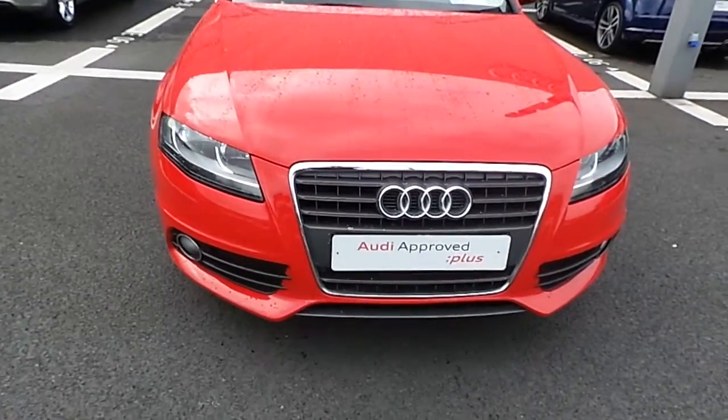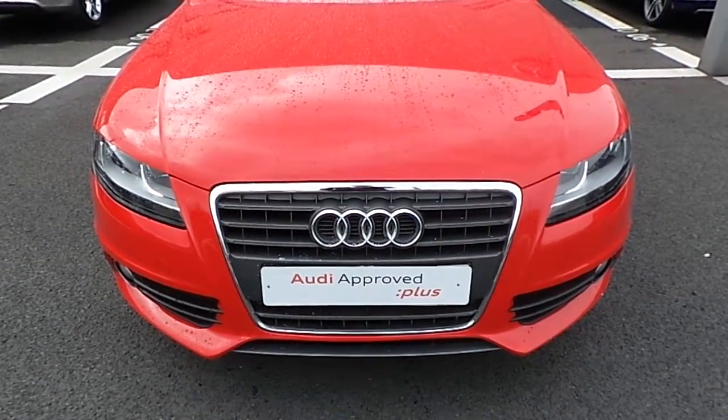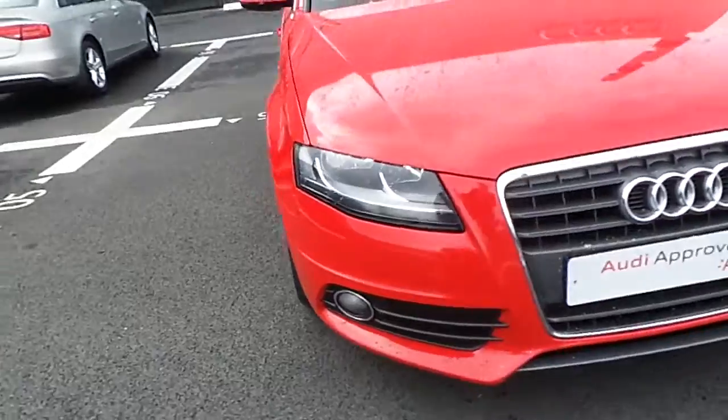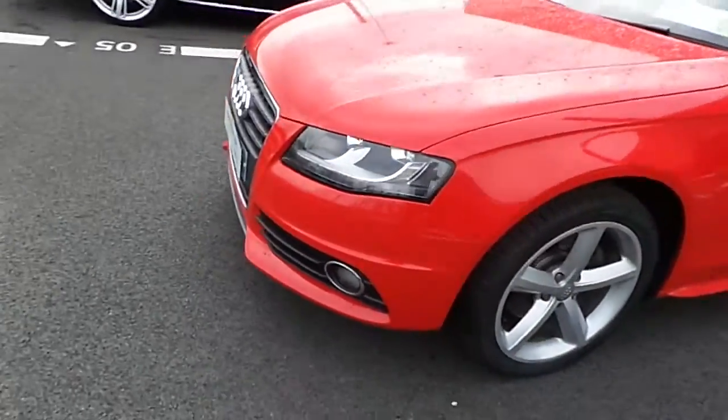If we come to the front here you can see we have Audi's signature front frame grille, front fog lights there and we have the S-line style impact there.